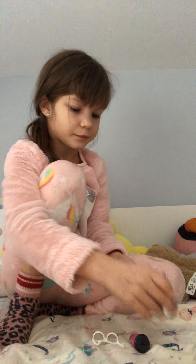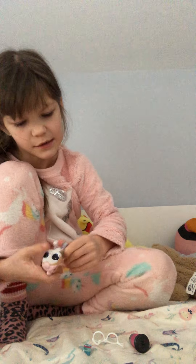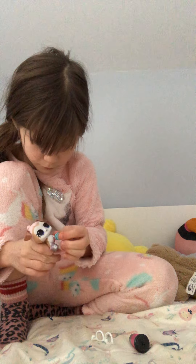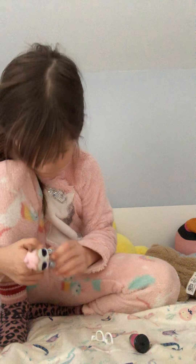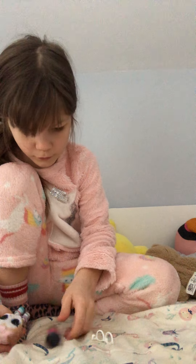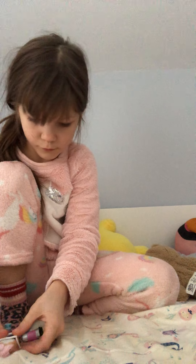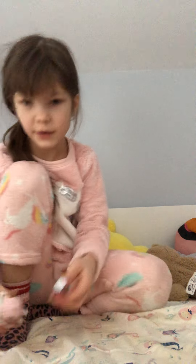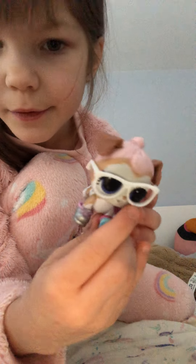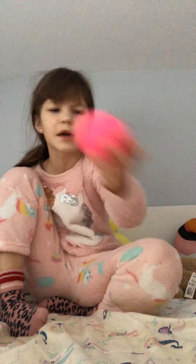I'm going to dress it up. It didn't come with any outfit — why? Really? So here is the puppy. You're cute. I like it. And last is — I think this is the baby. It kind of sounds like another pet. Let's see.